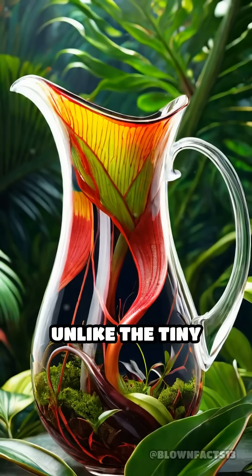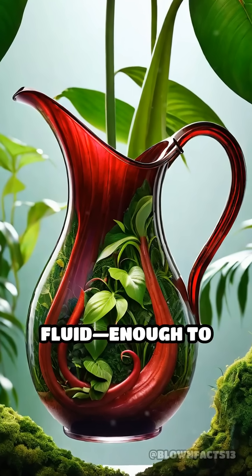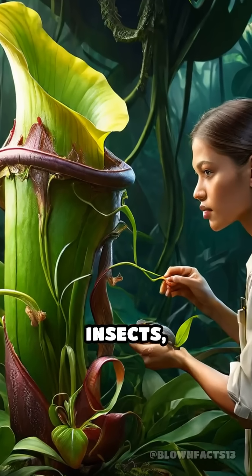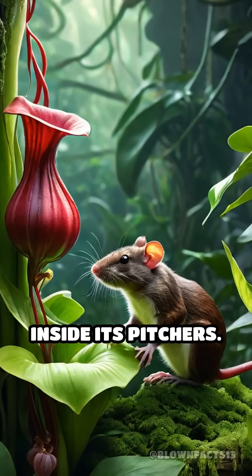Unlike the tiny Venus flytrap, Nepenthes Raja's pitchers can hold up to 3.5 liters of water and digestive fluid — enough to drown and digest small animals. While most pitcher plants feast on insects, Nepenthes Raja is so massive that researchers have actually found drowned rats inside its pitchers.